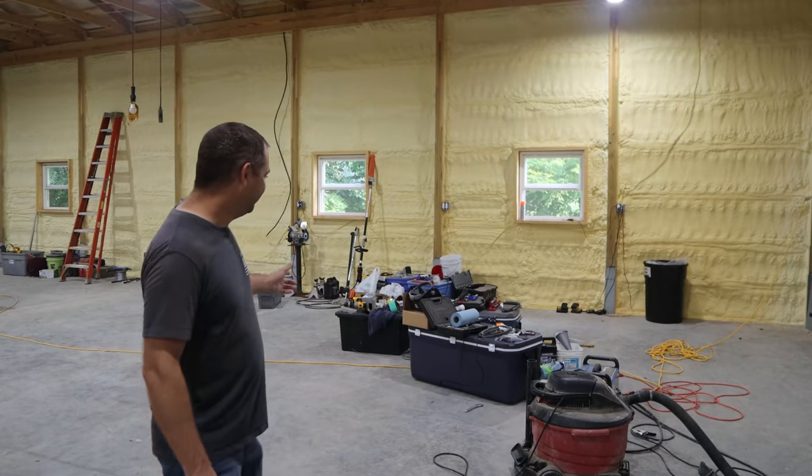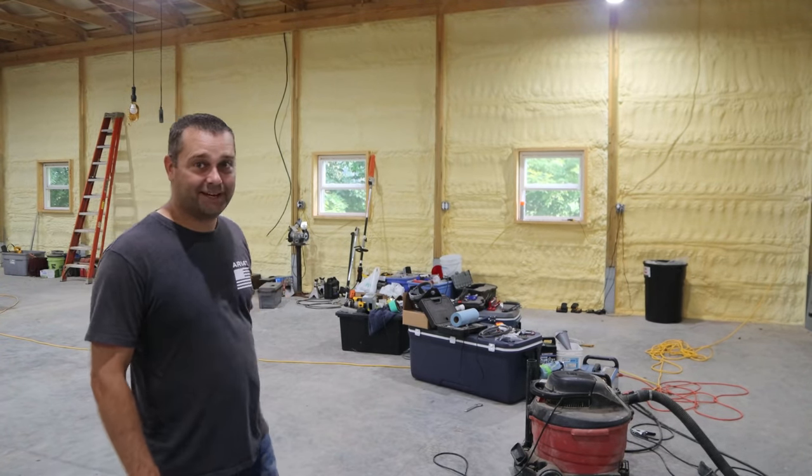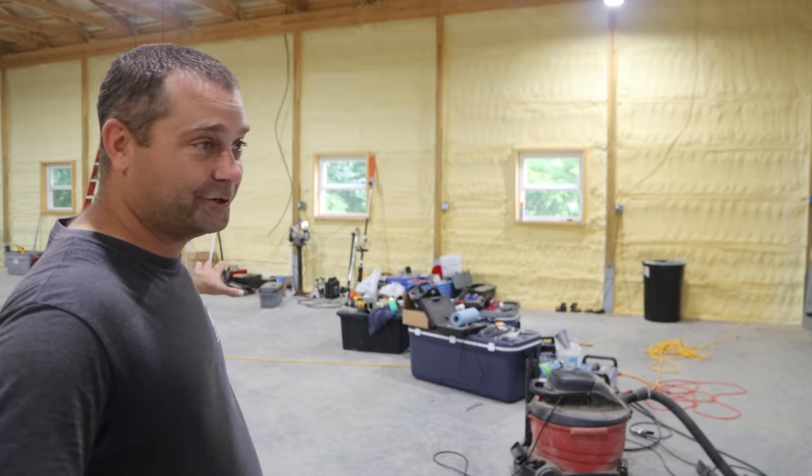Hey guys, can you see this big mess here behind me? Everything I got is just scattered everywhere. After we first built this pole barn, I decided to move all my tools out here so I could use this nice new pole barn. The problem is there's no place for the tools, so they end up scattered everywhere.